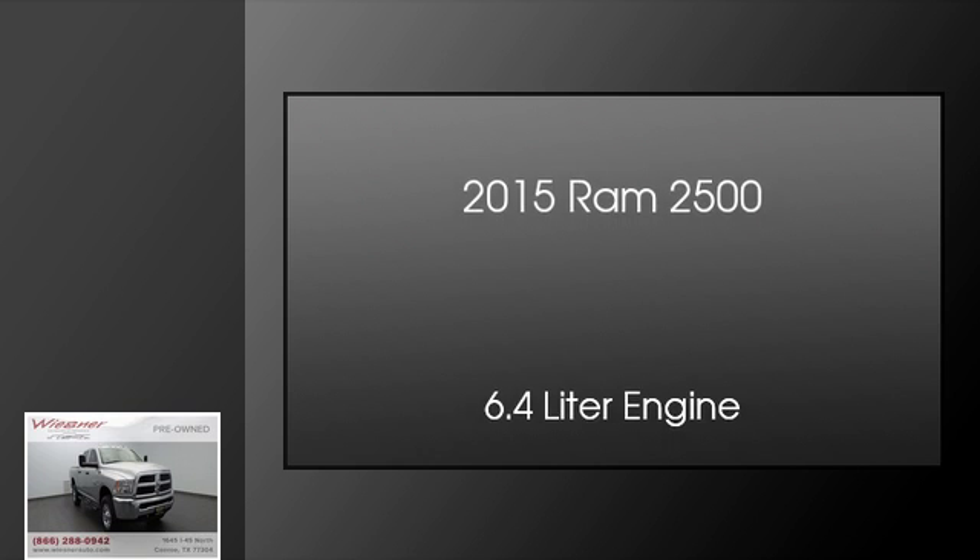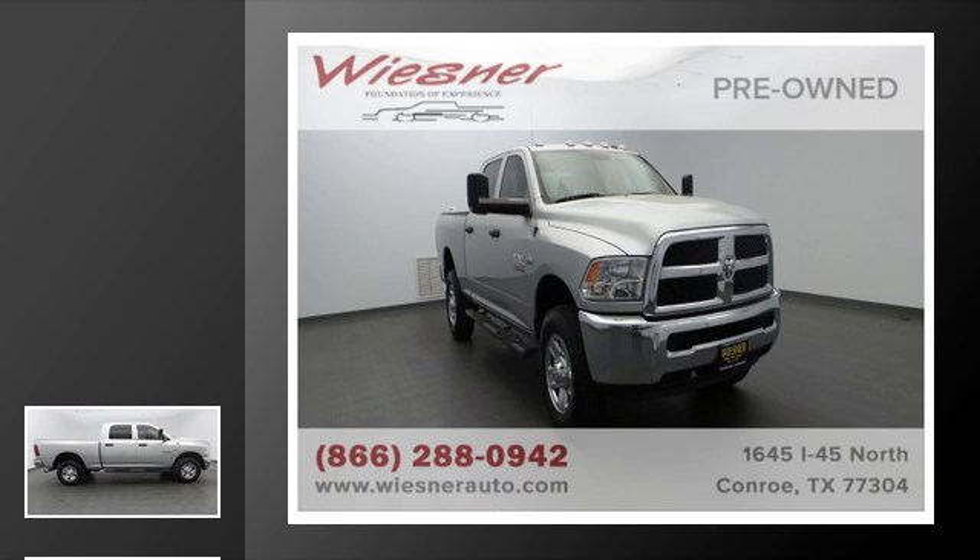This is a 2015 Ram 2500. This truck has an automatic transmission and a 6.4 liter engine.